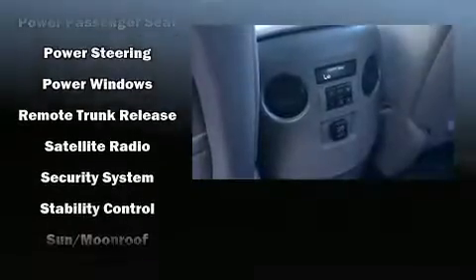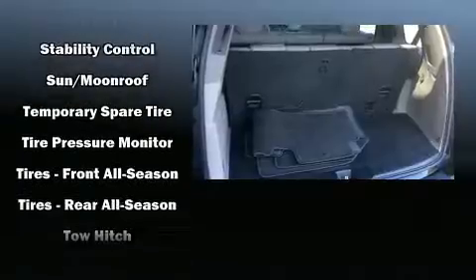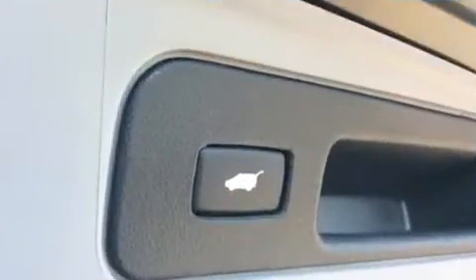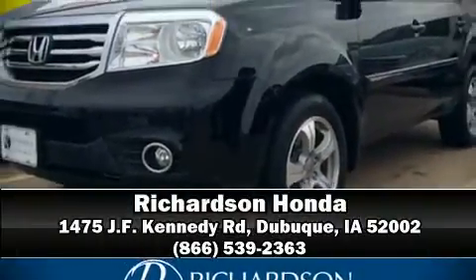This vehicle has achieved certified pre-owned status by passing Honda's comprehensive certification process, including an exhaustive 150-point inspection. Our sales reps are extremely helpful and knowledgeable — come on in and take a test drive.